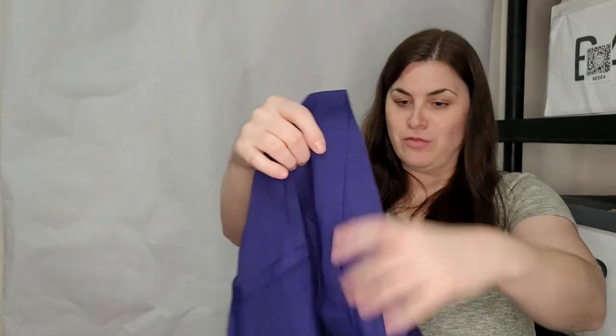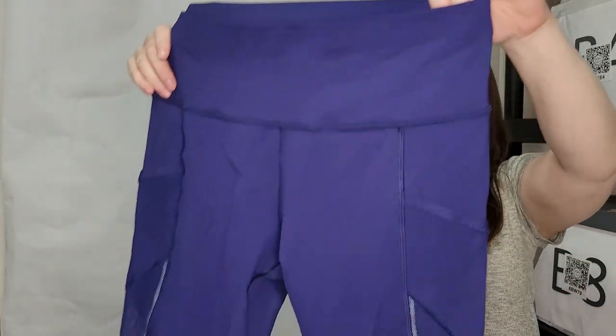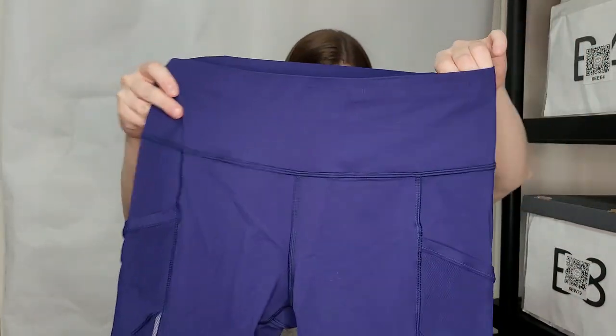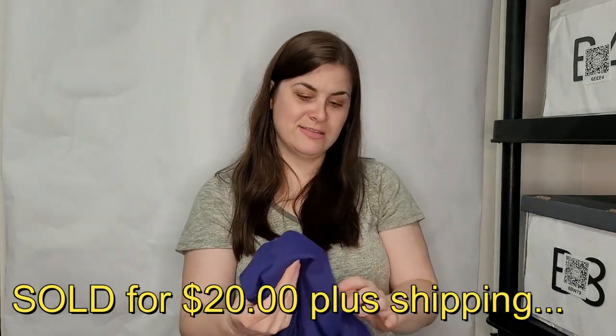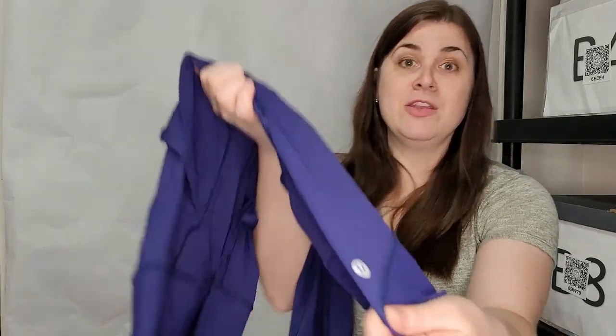These are nice — these are Lululemon cropped mesh leggings, very high waist. The material is soft except for the mesh part, and you can see the logo right there. Oh my gosh, I am so excited.